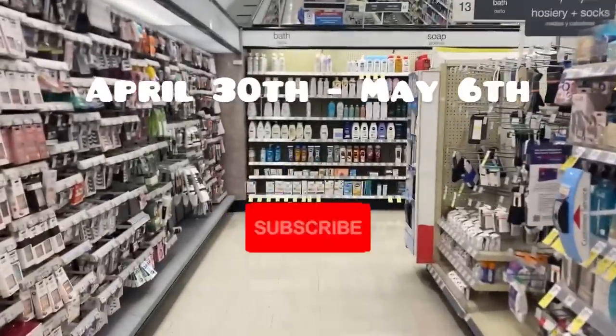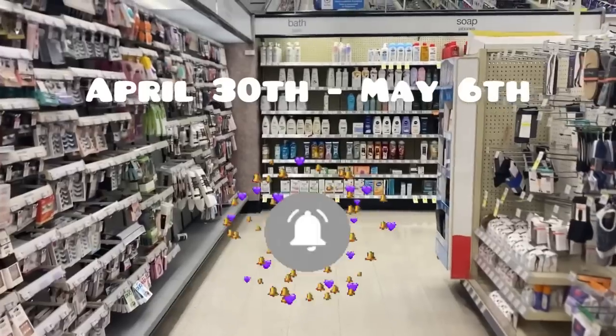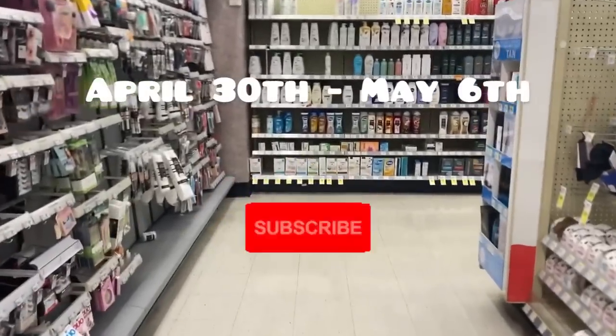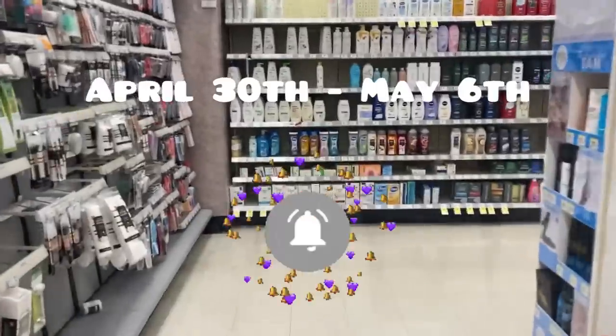Good morning, everybody. We're at Walgreens. New week — today starts the new month for Walgreens and there are lots of great deals.